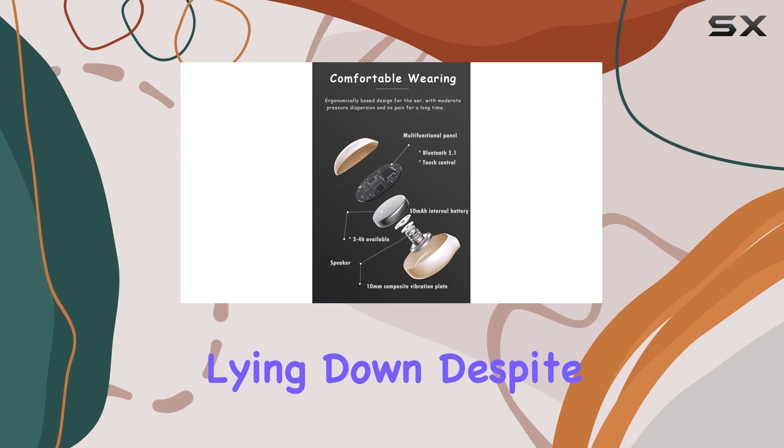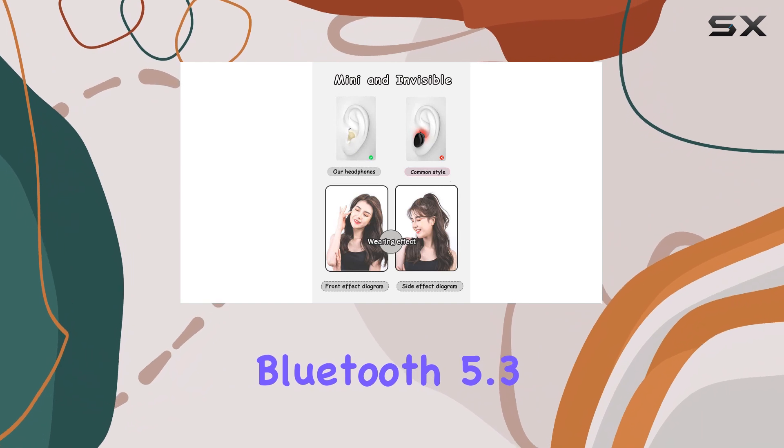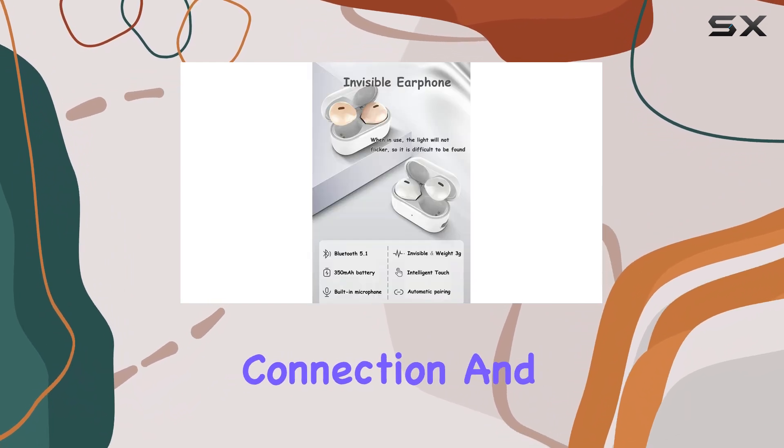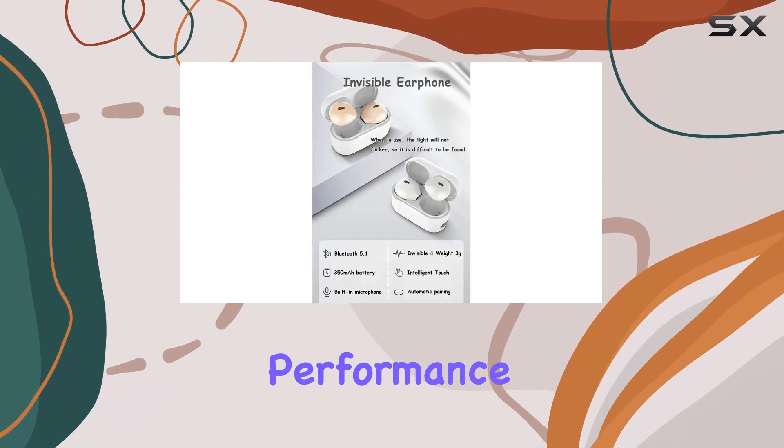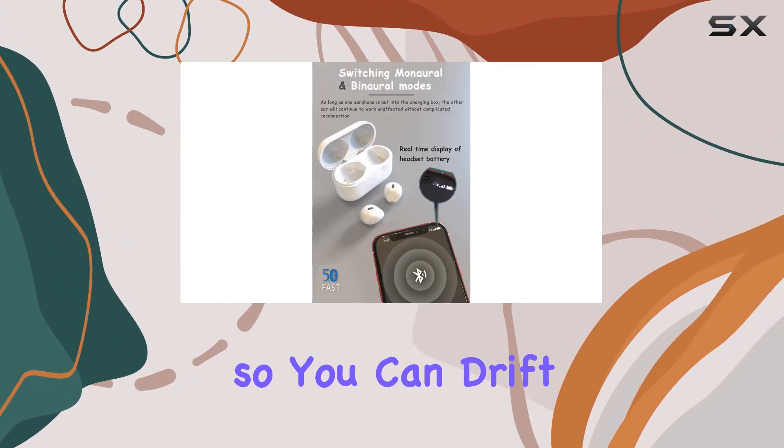Despite their compact size, the SEHTFX earbuds are equipped with Bluetooth 5.3, which ensures a more efficient connection and enhances battery performance. This modern connectivity allows for seamless pairing with your devices, so you can drift off to your favorite sleep sounds without any hassle.